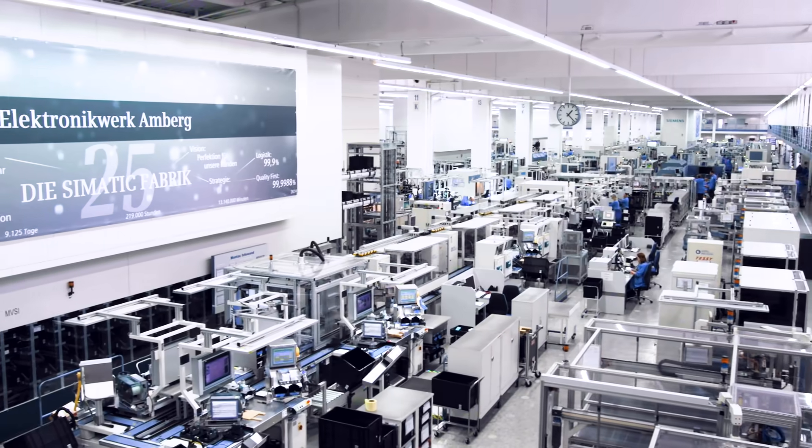My name is Thomas Meyer. I'm working for the Siemens company in the business unit factory automation, and therefore I'm located in Emberg, where our first digital factory in Germany is.